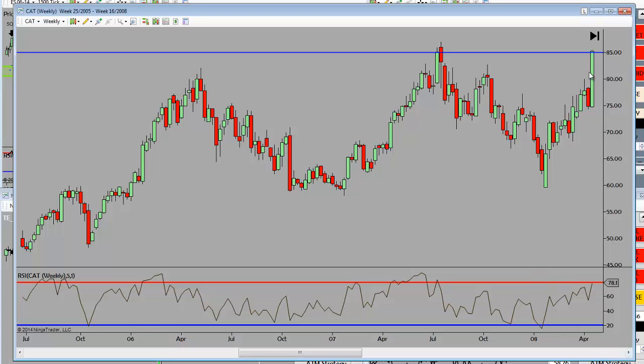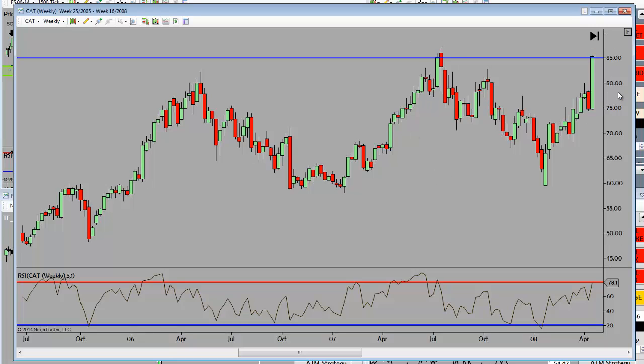So when we hit that overbought condition, what's the first thing that I do? My mind is pre-programmed to say: look left. Why? Because structure leaves clues. And when I look left, I'm asking: is there any relevant market structure to the left? Survey says yes.